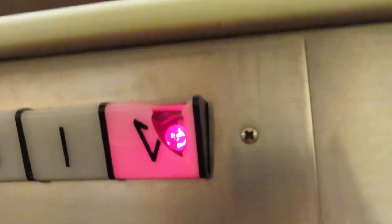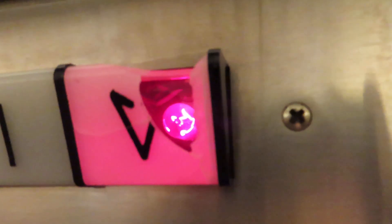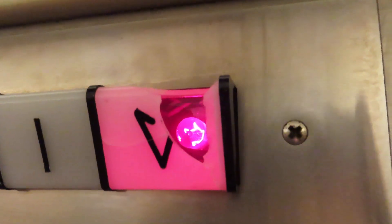Of course that deserved one more ride. That's really cool. You can see that the bulb inside these indicators is actually red.